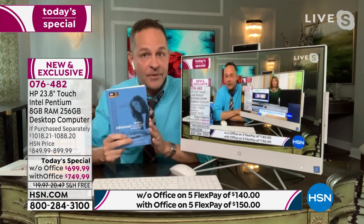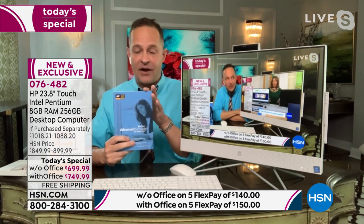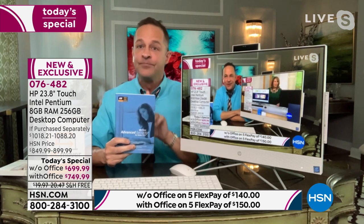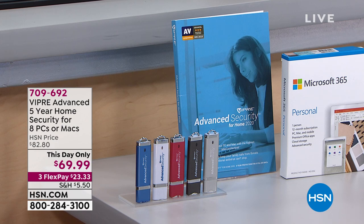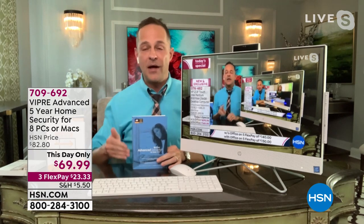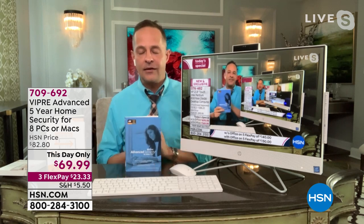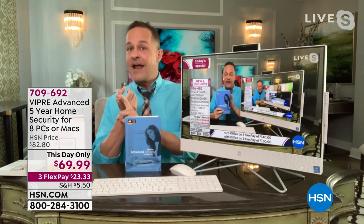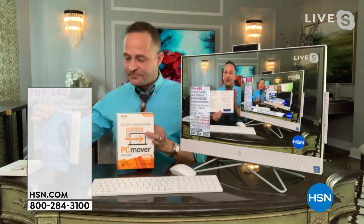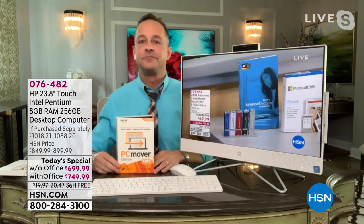Everyone knows they have to have antivirus, and it just so happens we have a this-day-only price on our best antivirus — Viper Advanced Antivirus. It has machine learning and artificial intelligence built into it, and most importantly it protects eight computers for five years — that breaks down to about $1.75 per year. You plug it into your computer and let it load; once you've done that, you never have to touch it again. Your computer is protected against viruses, spyware, malware, and ransomware. Item number 709-692, $69.95 — just for today.